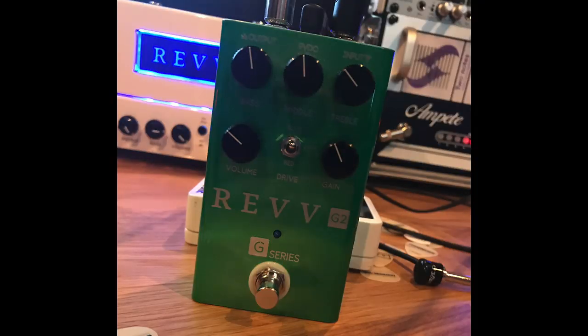I went to the Revv booth and did a great demo with Sean Tubbs. They've been rolling out channels of one of their amps — the Generator — parsing out its channels into pedals. So the G3 and G4 have come out, and now the G2 is kind of their low-to-mid gain pedal. Sean Tubbs could make anything sound really, really good, but it was impressive how you could crank the gain almost as high as it goes — it's not quite high gain, more medium-ish — and how it cleans up so well was really impressive. Comes in at $229.